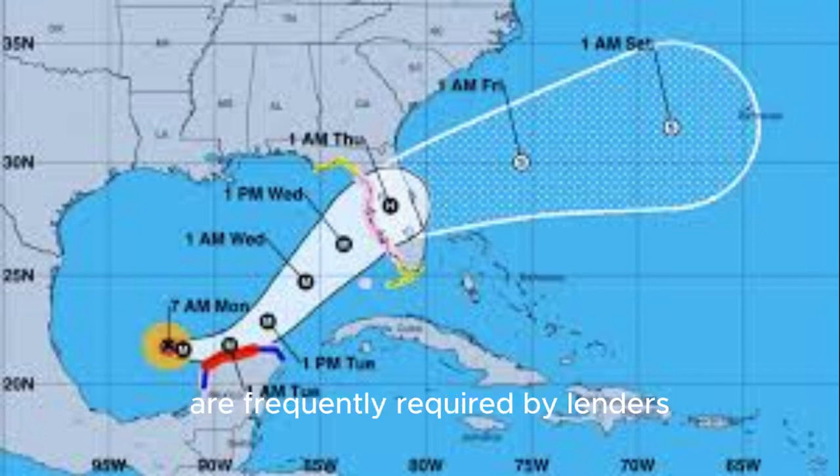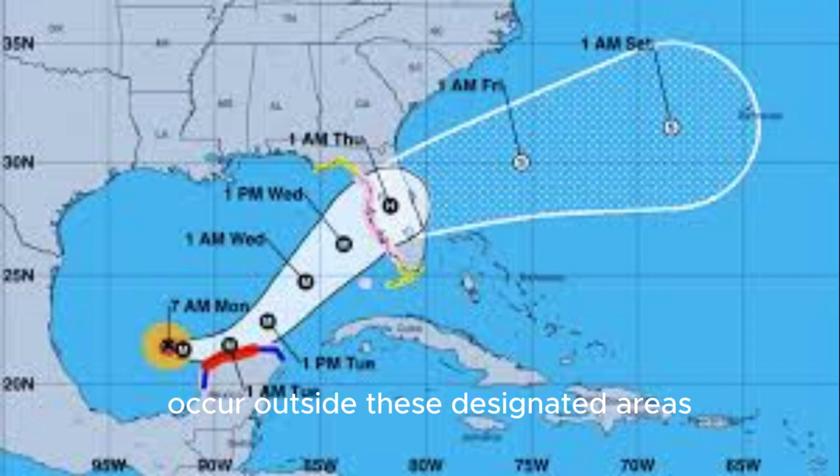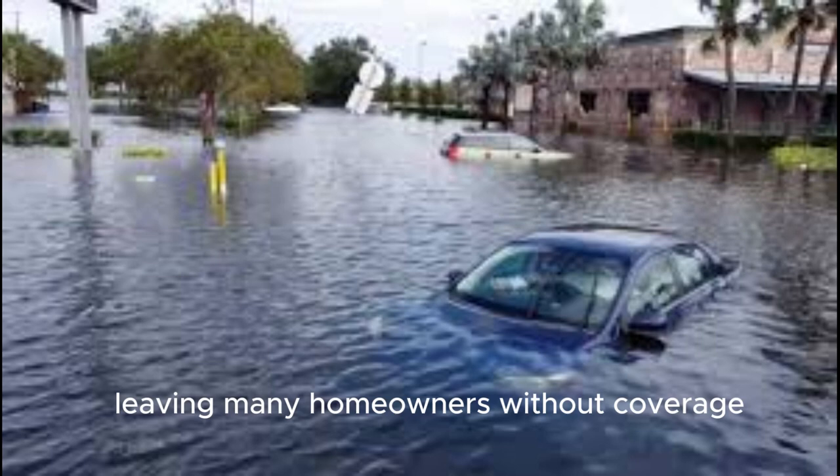Homeowners in high-risk flood zones are frequently required by lenders to have flood insurance. However, substantial flood damage can also occur outside these designated areas, leaving many homeowners without coverage.